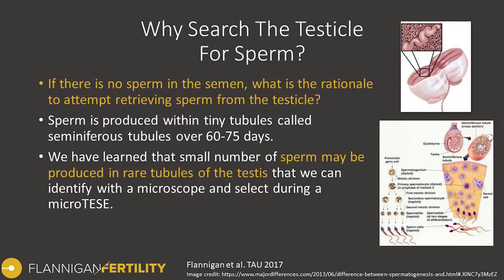A question I often get in my clinic: if there's no sperm in the semen, why would we search the testicle for sperm? It's a very valid question. This is because sperm is produced within the testicle amongst tiny tubules called seminiferous tubules, over about 60 to 75 days. What we've learned over time is that a very small number of sperm may be produced in rare tubules within the testicle.